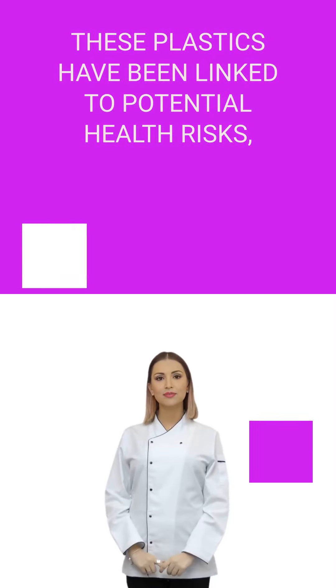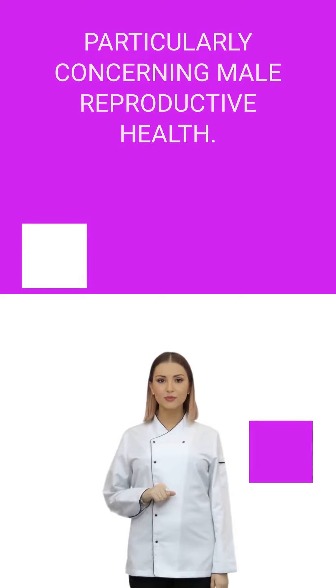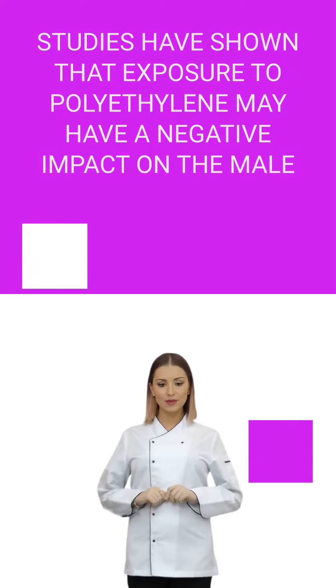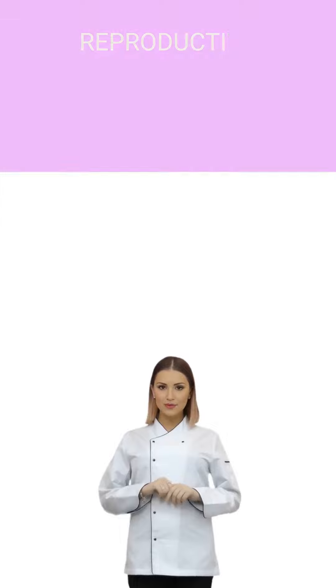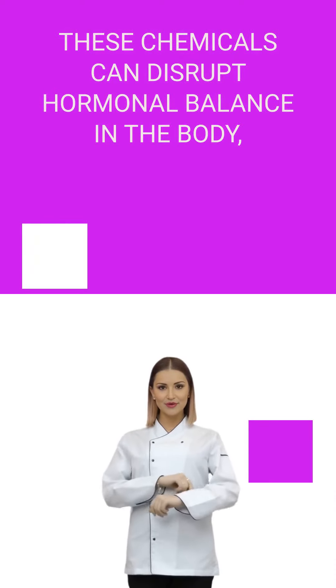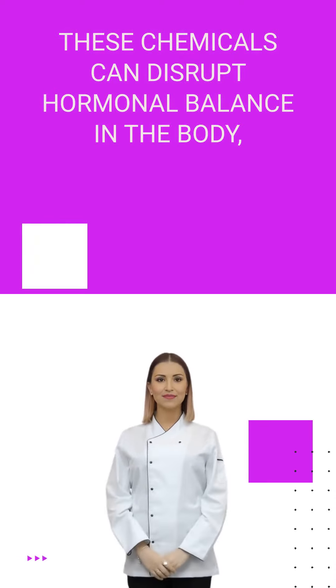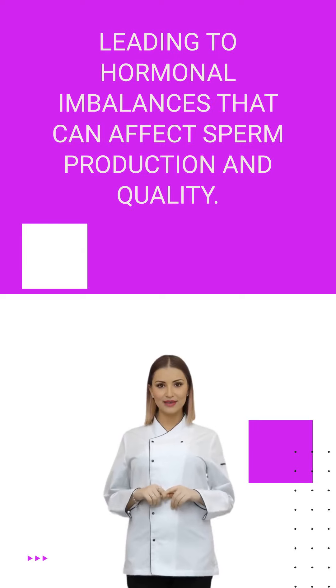These plastics have been linked to potential health risks, particularly concerning male reproductive health. Studies have shown that exposure to polyethylene may have a negative impact on the male reproductive system, specifically on the testicles. These chemicals can disrupt hormonal balance in the body, leading to hormonal imbalances that can affect sperm production and quality.